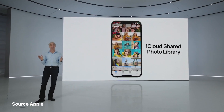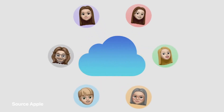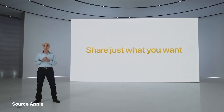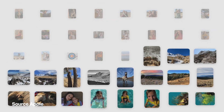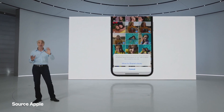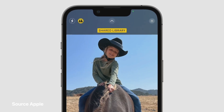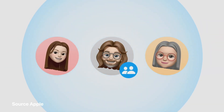We're introducing iCloud Shared Photo Library to help you share photos seamlessly and even automatically. You can participate in one shared library shared with up to five other people. We've made it simple to share just the photos you want — you can share everything already in your library or choose what to include based on a start date or the people in the photos. Once the shared library is set up, you can manually move over new photos, or use a new switch right in camera that sends shots straight to the shared library as you take them.